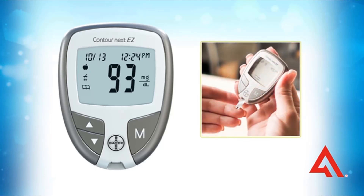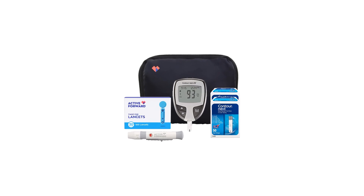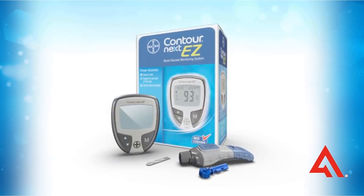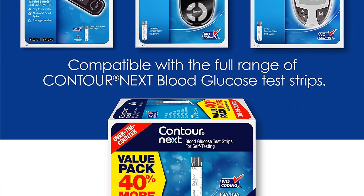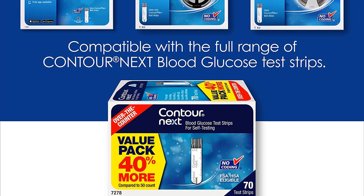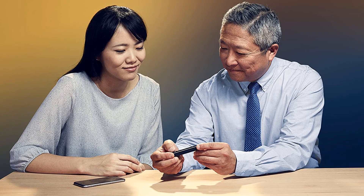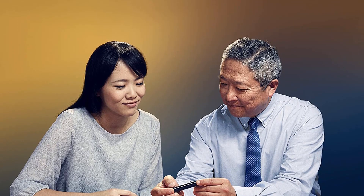It features alarm reminders, saved pre- and post-meal testing, and large text so it's easy to read. The Contour Next EZ is great for people with diabetes or anyone new to blood glucose testing, or for those who don't need all the fancy bells and whistles on a monitor. The display screen is not backlit, therefore it may be hard to read in poor lighting. The entire meter fits well in a hand, coming in at just over 3 inches tall and about 2 inches wide.